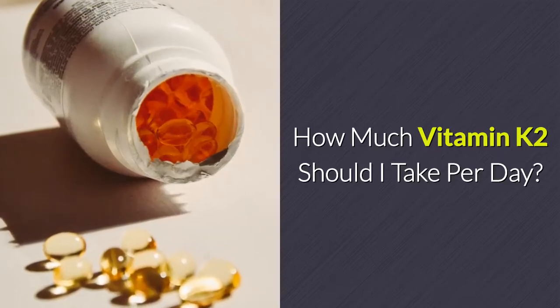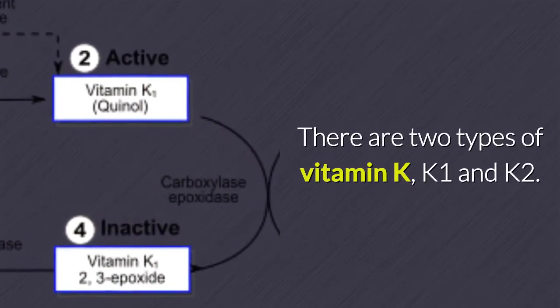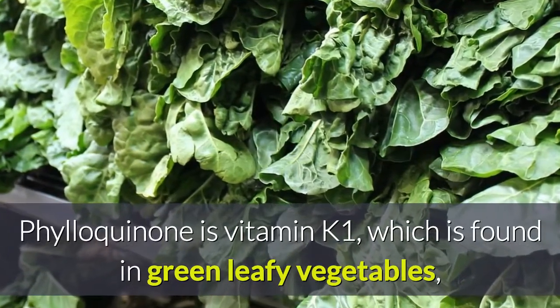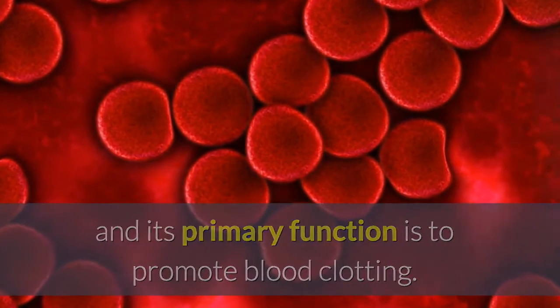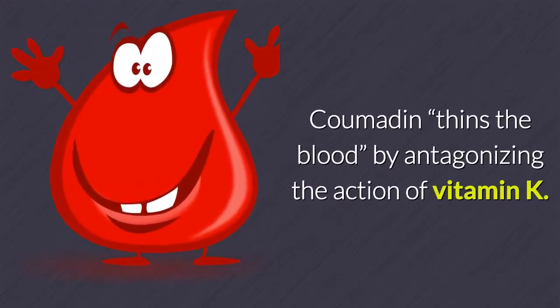How much vitamin K2 should I take per day? There are two types of vitamin K: K1 and K2. Phylloquinone is vitamin K1, which is found in green leafy vegetables, and its primary function is to promote blood clotting. Coumadin thins the blood by antagonizing the action of vitamin K.